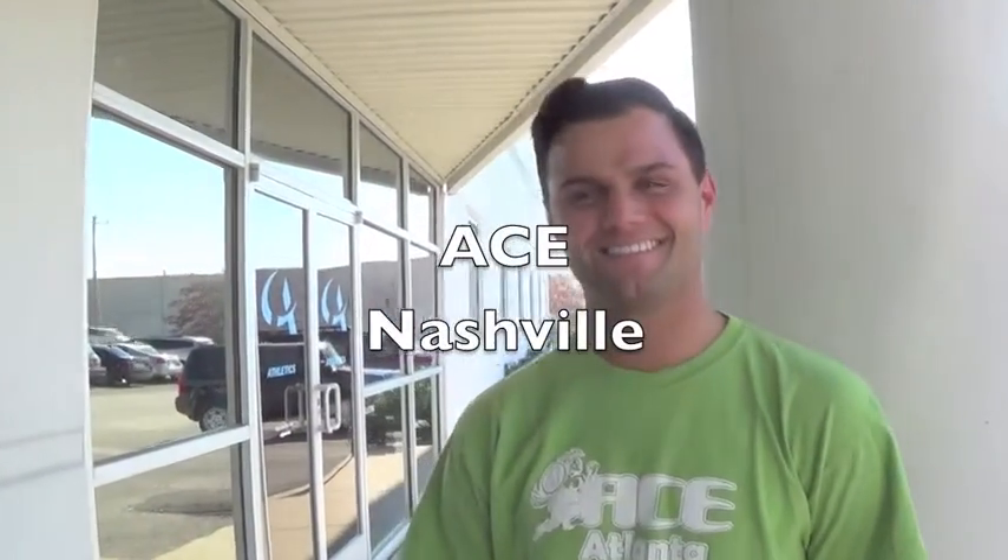All right, I am here with Ryan Hicks of Ace of Nashville. How are you doing, coach? Pretty good. You gonna take us for a tour here? Yes. Walk into the gym.